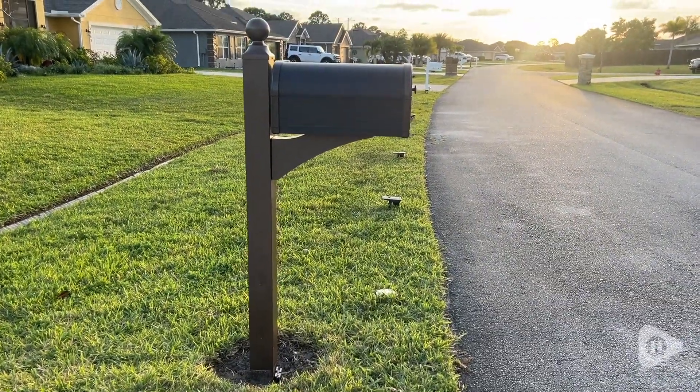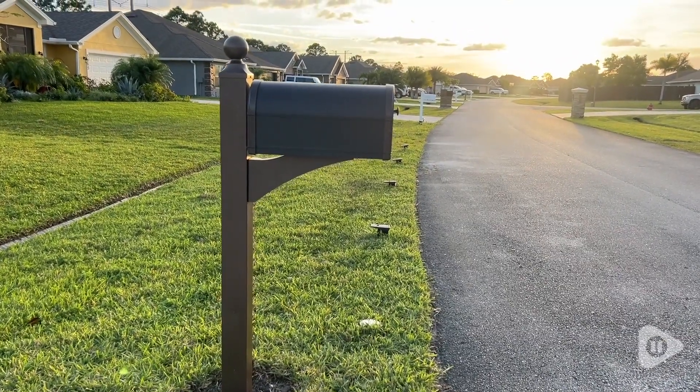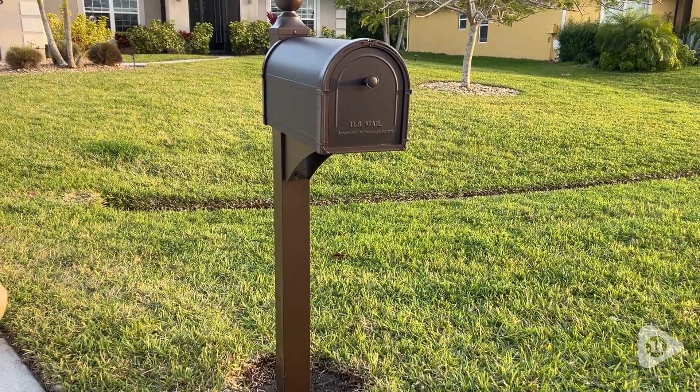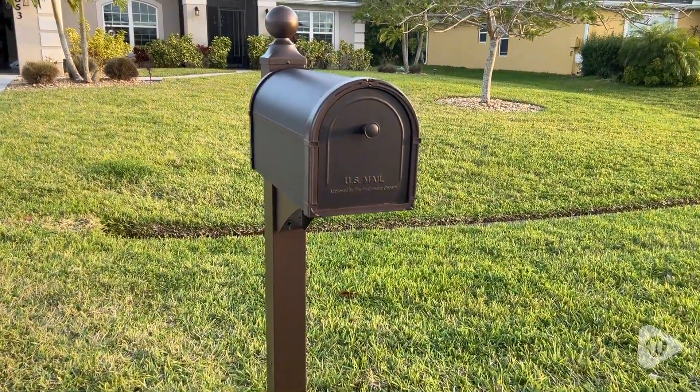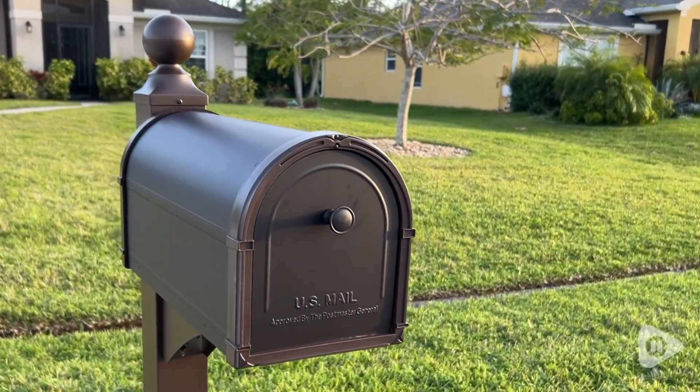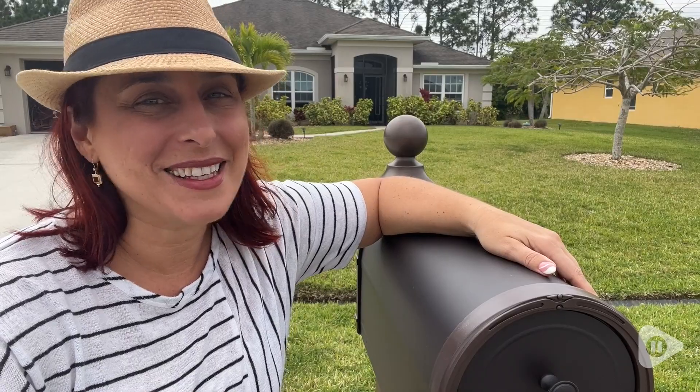The mailbox is really the first thing you notice when you pull up to our house, so we wanted one that was going to be a showstopper, but we also wanted it to last and be well-built. I definitely feel that we got everything we wanted with this one. And that is my point of view.